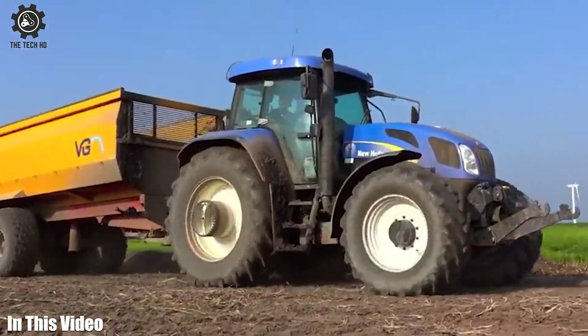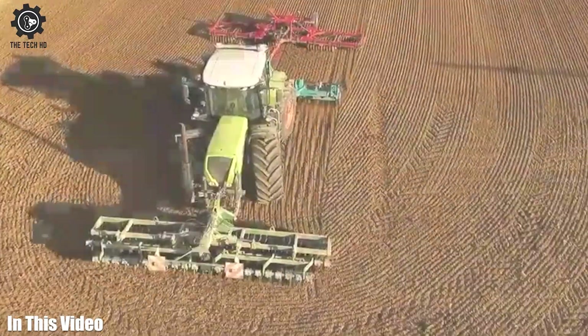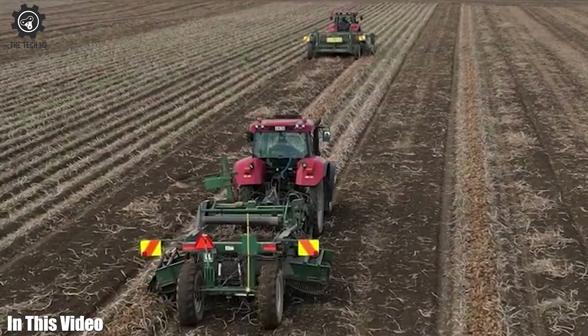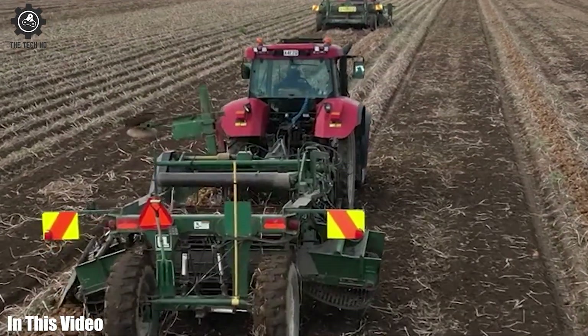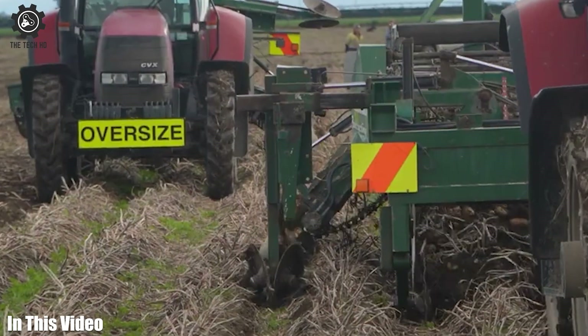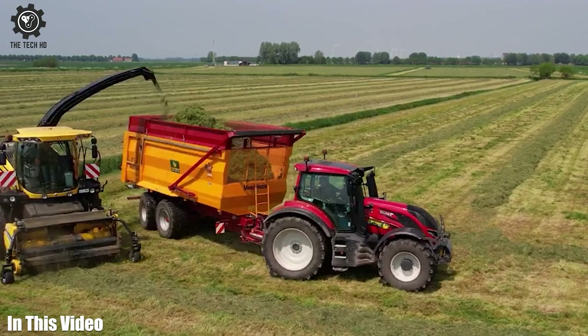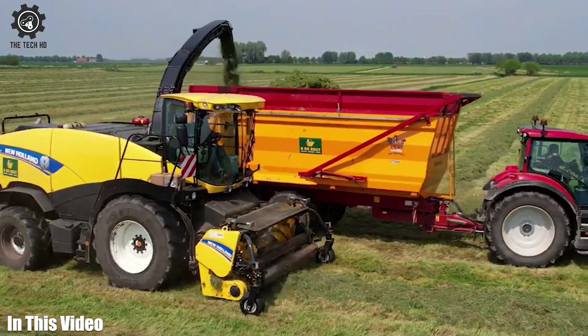Farmers, this one's for you. In this video, we're shining a spotlight on the latest and greatest in agricultural machines and tools. Get ready to be amazed by the advancements that are reshaping the farming landscape. So let's get started.